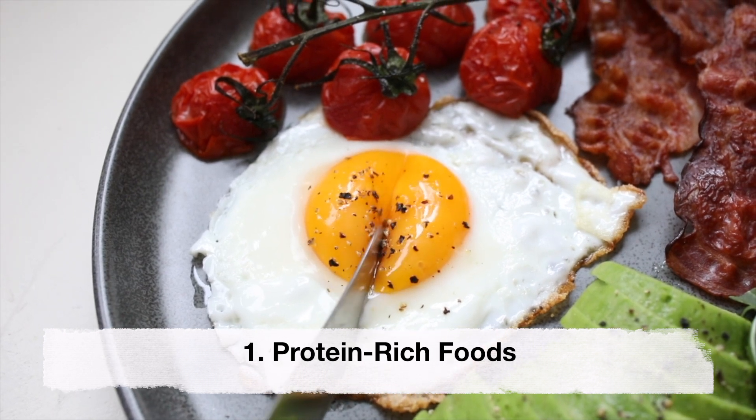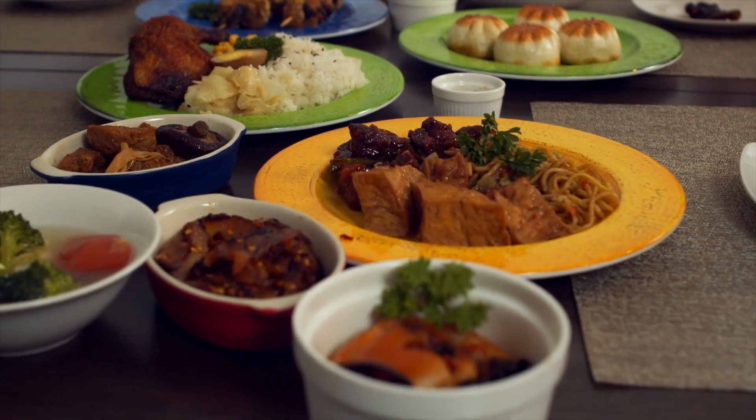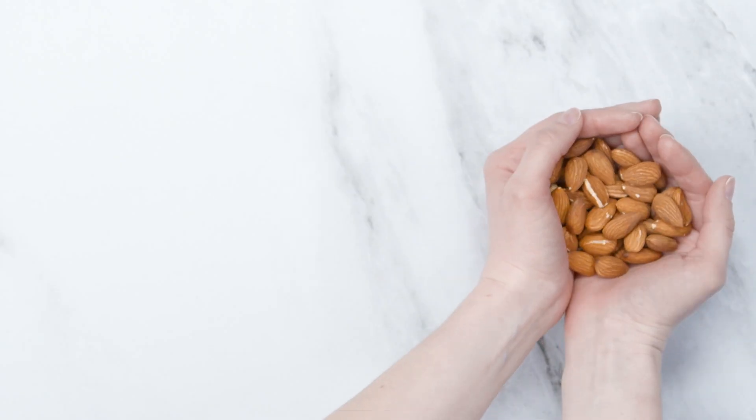Protein-rich foods. Protein is important for the growth and development of your fetus. Foods rich in protein include lean meats, poultry, fish, eggs, dairy products, legumes and nuts.